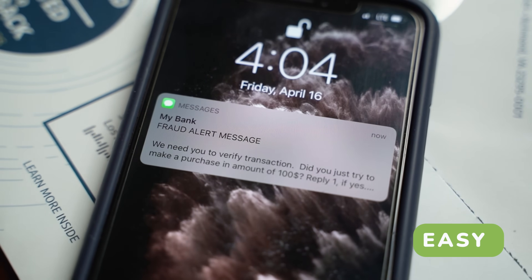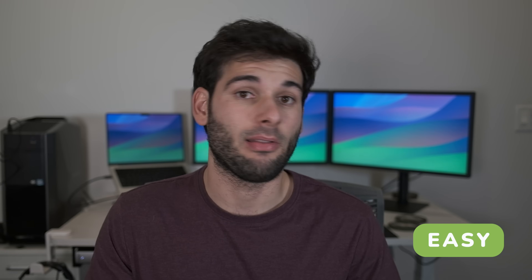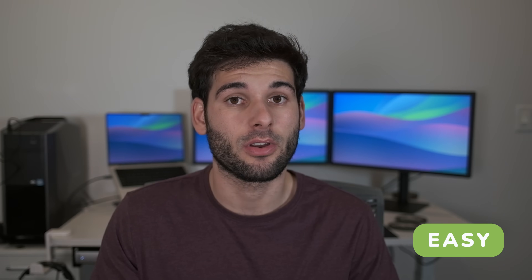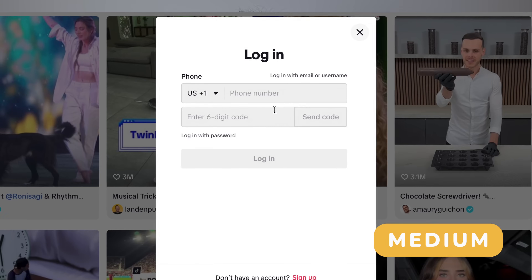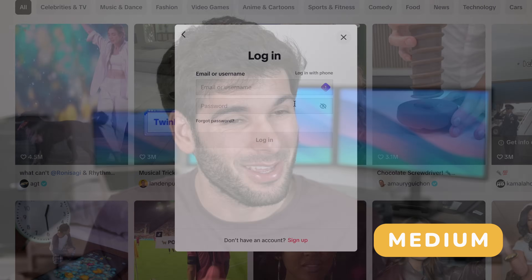Now that hackers know your phone number, you may receive texts or calls with the goal of getting more information from you or getting you to use a phishing website — so step one is just be alert. Next, log into your phone's cell account and make sure you utilize every security option available to you. We recommend calling your cell provider to see if they offer additional protections against SIM swap attacks, where somebody impersonates you and convinces your cell company to reissue your number to them, allowing them to intercept your messages, calls, and verification codes. Also, avoid phone-number-based accounts when you can — many providers allow you to use an email instead, and it's much easier to change emails than phone numbers.